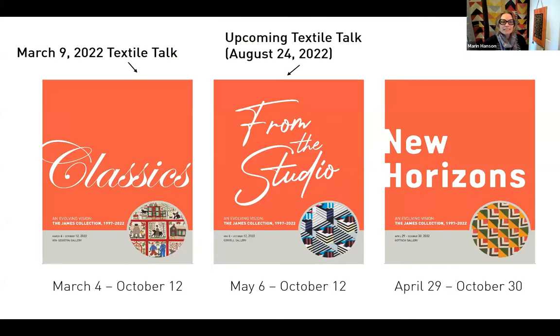Carolyn and I talked about this exhibition series back on March 9th. If you didn't tune in, you can find a recording on the International Quilt Museum YouTube channel as well as the channels of all our partnering organizations. We talked about the exhibition we call Classics — that's one of the three. We talked about quilts including the Reconciliation Quilt, My Crazy Dream, and Grandma Carpenter's Quilt. Hopefully you got to see those antique quilts from the James Collection.